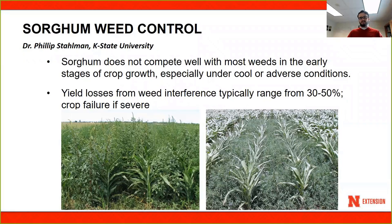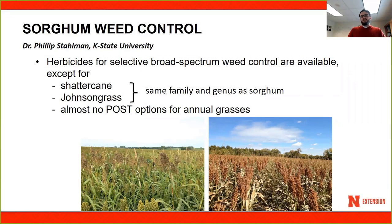For sorghum weed control, the first five weeks of establishment of the crop is crucial — you need to keep the crop weed free. Sorghum does not compete very well with weeds early in the season, so it's important you have a clean start. Losses from interference early in the season and throughout the season may range from 30 to 50 percent, and some crop failure can occur where you may not be able to harvest much.